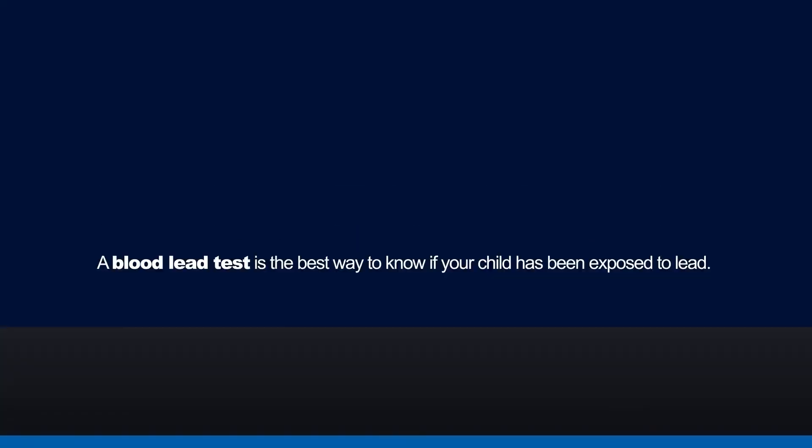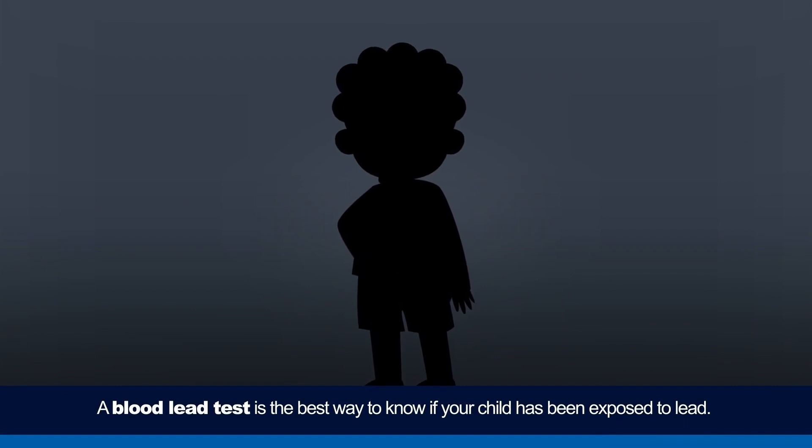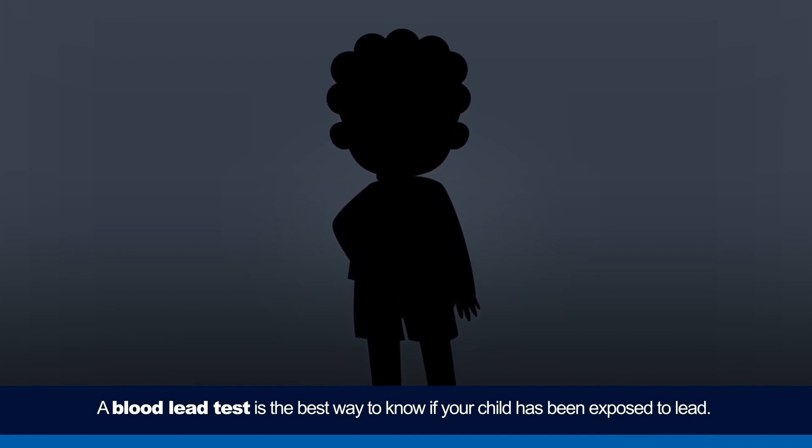These symptoms may take some time to be noticed. Most children have no immediate symptoms. A blood lead test is the best way to know if your child has been exposed to lead.